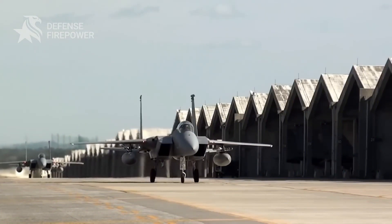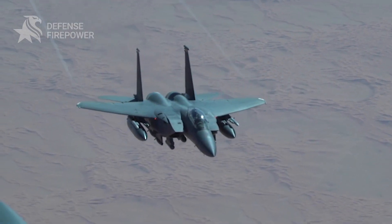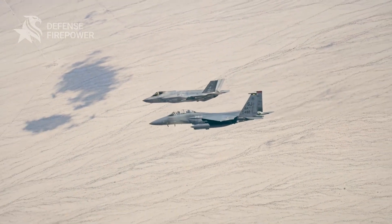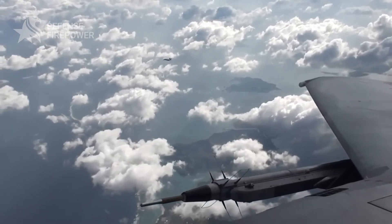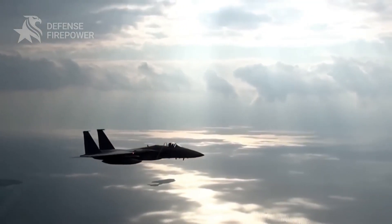And let's talk about combat. In Operation Desert Storm, F-15C pilots completely dominated the skies, racking up 34 out of 37 air-to-air kills. That's right — no losses in aerial combat. This wasn't just about skill; it was about having the best machine for the job.